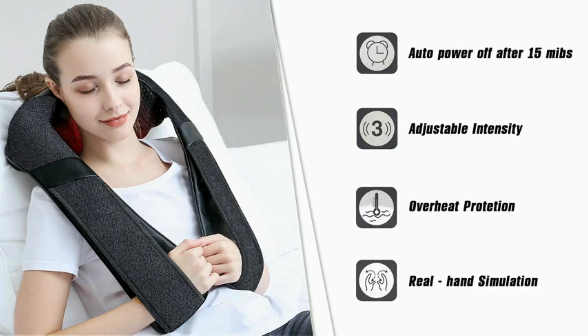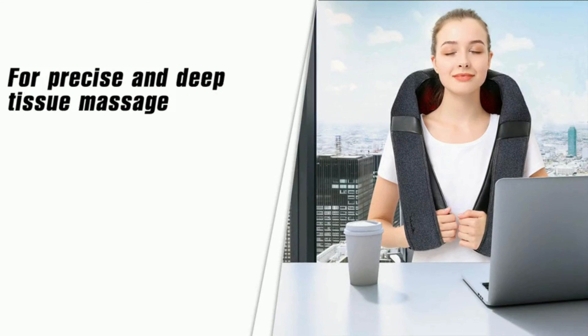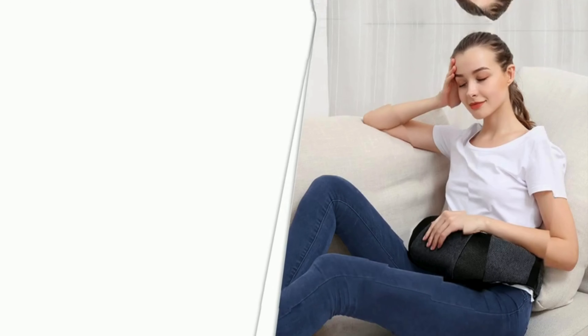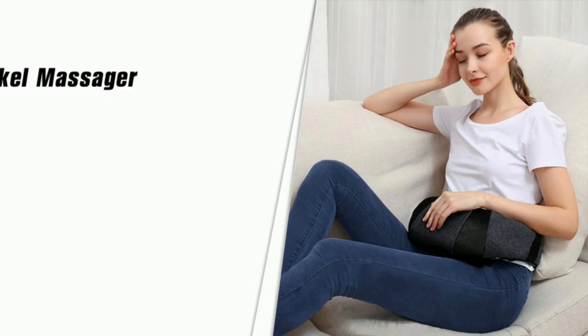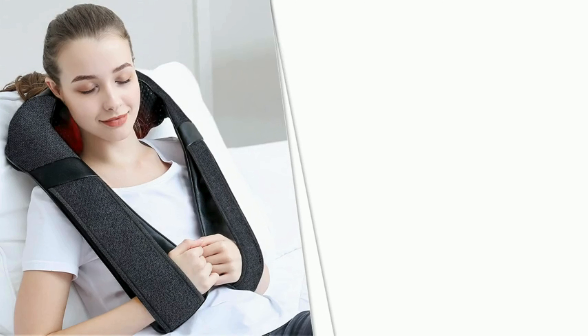Speaking of customization, feature number three is a game changer: adjustable intensity levels. Tailor your massage to your liking by choosing from various intensity levels. Whether you're in the mood for a gentle massage or a more invigorating experience, you can easily adjust the intensity to meet your personal preferences — it's like having a personalized massage therapist at your fingertips.